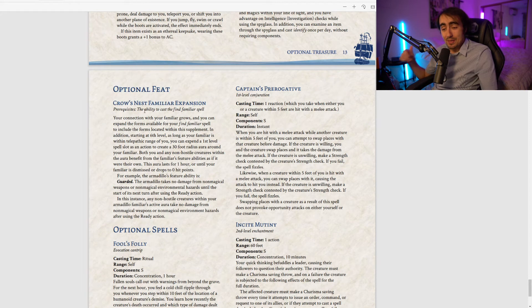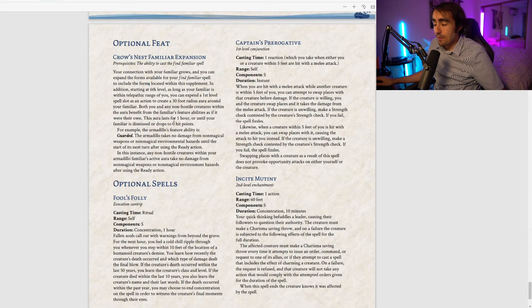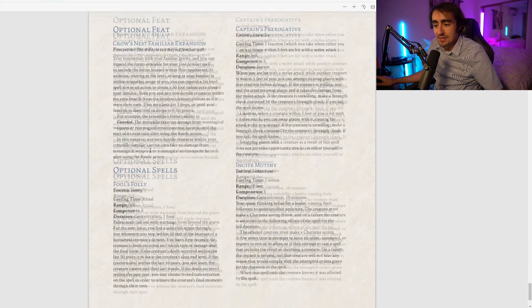There's also an optional feat: Crow's Nest Familiar Expansion. Your connection with your familiar grows, expanding the available forms for your Find Familiar spell to include all forms in this supplement. Starting at sixth level, as long as your familiar is within telepathic range, you can expend a first-level spell slot as an action to create a 30-foot radius aura granting any non-hostile creatures the familiar's trait benefits. Basically any spellcaster who can cast Find Familiar can access all these familiars and the radius aura — this feat is crazy.